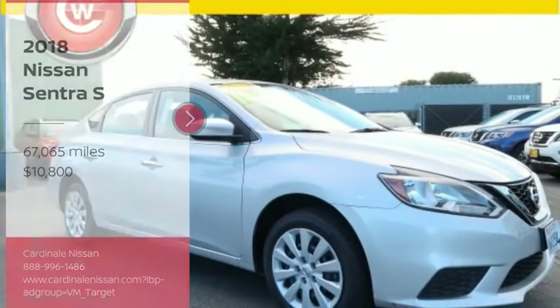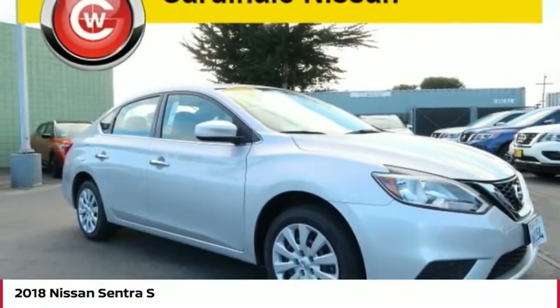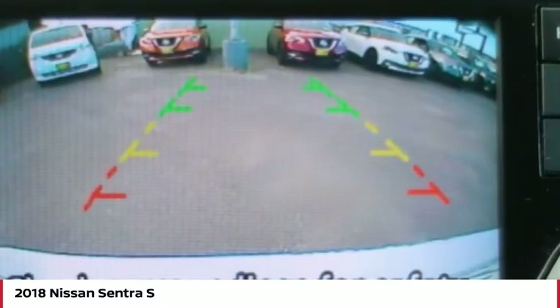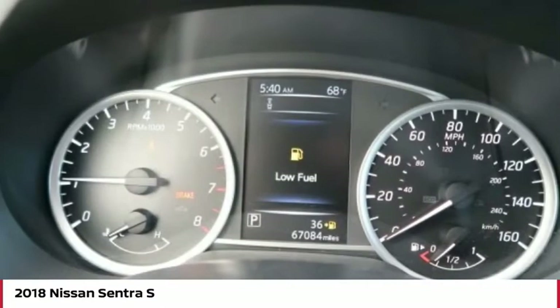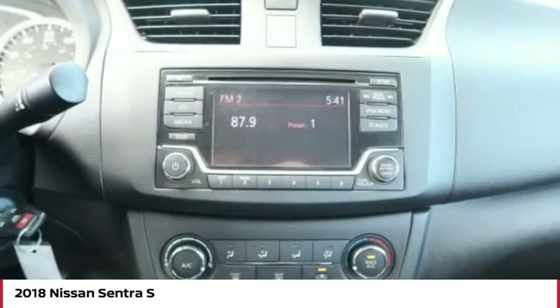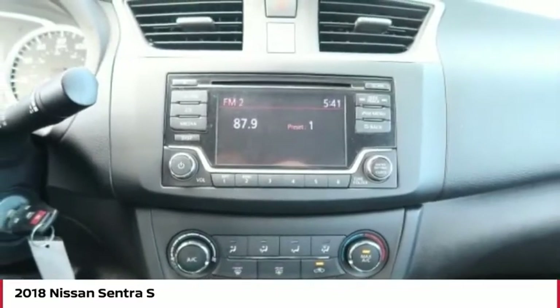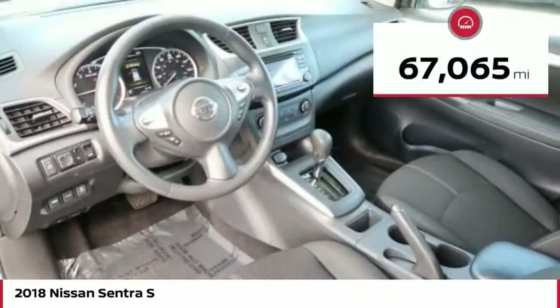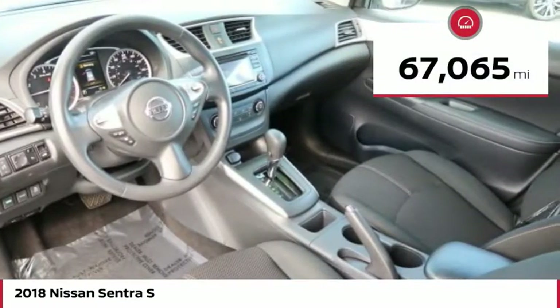Stop by and take a look at the 2018 Sentra. With its spacious and versatile interior and stellar fuel efficiency, the Nissan Sentra is the obvious choice for anyone who wants to enjoy a stylish and comfortable ride, and is priced below $15,000. This vehicle has less than 70,000 miles.